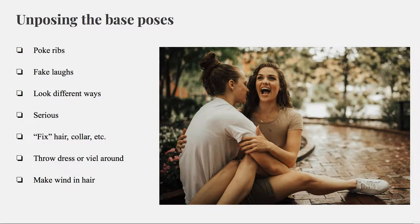I'm going to go through about six base poses that I always go to, and these are some little tricks I use to un-pose them — to get the natural laughter, looking in different places, the candid moments. One of my favorites is just poke their ribs. I'll ask which one of you is more ticklish, and then you just take it from there and get the laughs. Fake laughs turn into real laughs.